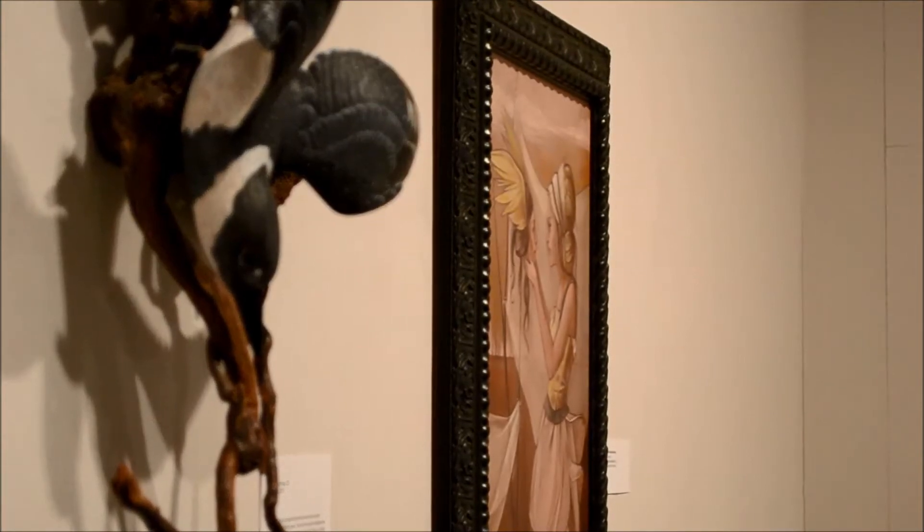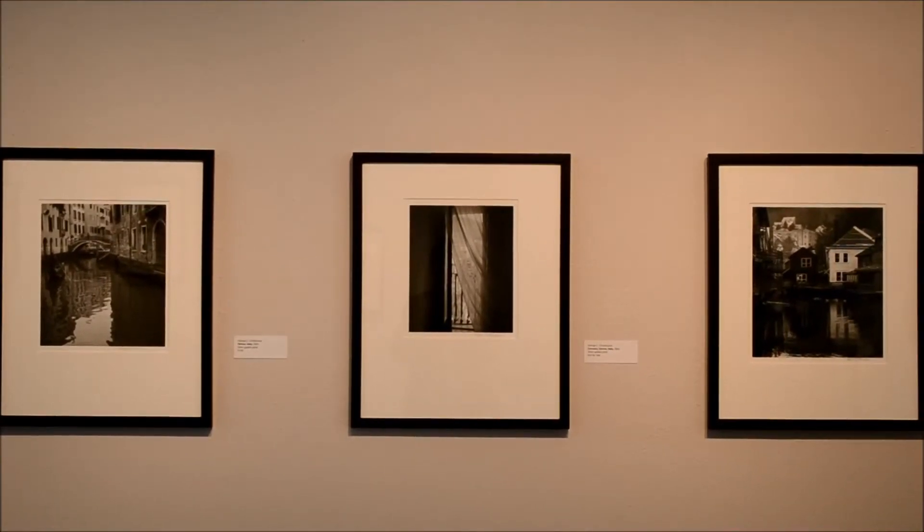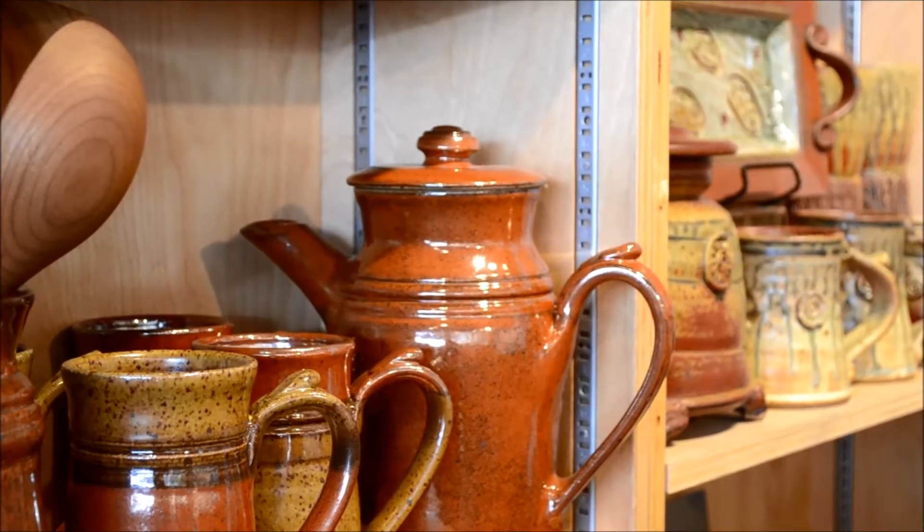We usually have about 8 to 12 exhibits that rotate throughout the year and on average they're on display for about 8 weeks. We also have a big art festival at the end of September on downtown Main Street, and we welcome you to come check that out — there's kids activities and tons of artwork.